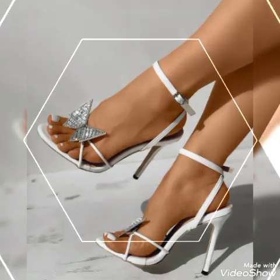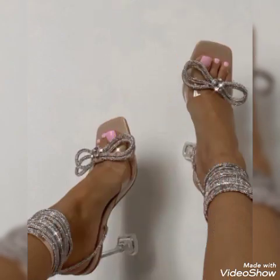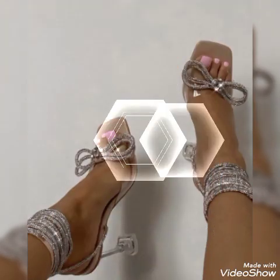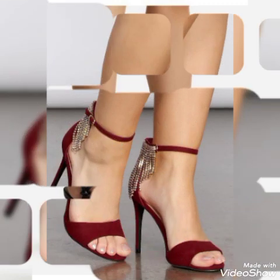Friends, if you want to buy them online, I will tell you the best websites from where you can buy these stylish high heel sandals. You can buy them from amazon.com, ebay.com, and aliexpress.com.